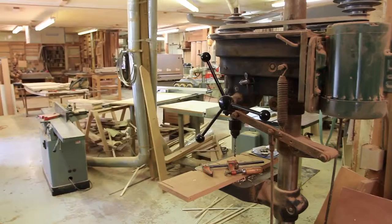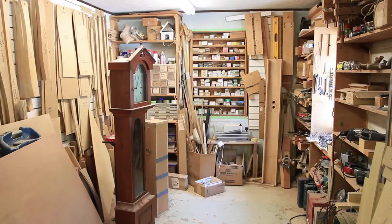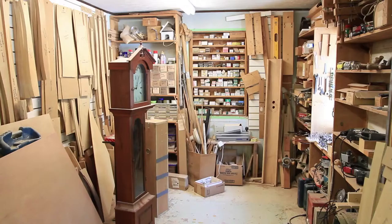Usually it starts with someone giving me a picture or they give me an idea, and I go to the drafting table and make it happen. This was an example — this lady wanted a custom cherry vanity with a period feel. So we added the curved feet, hardware that was typical for that era, and then made it all out of solid cherry and curly cherry.